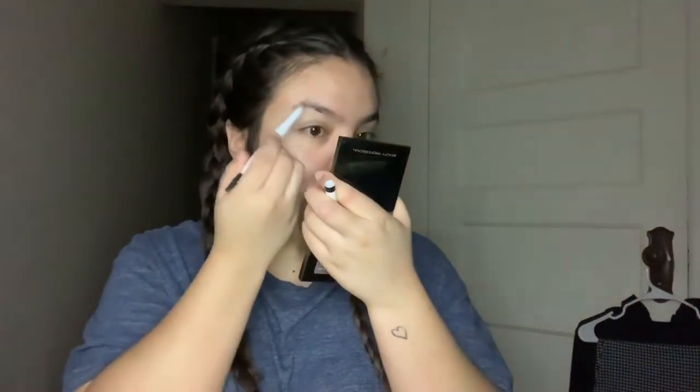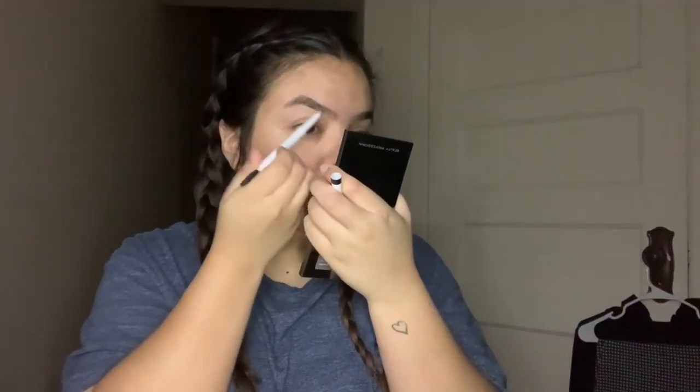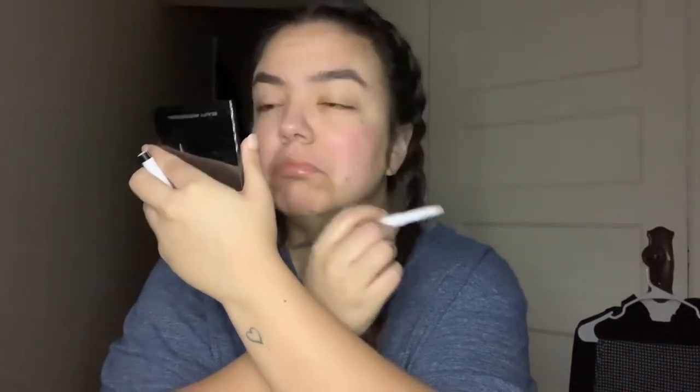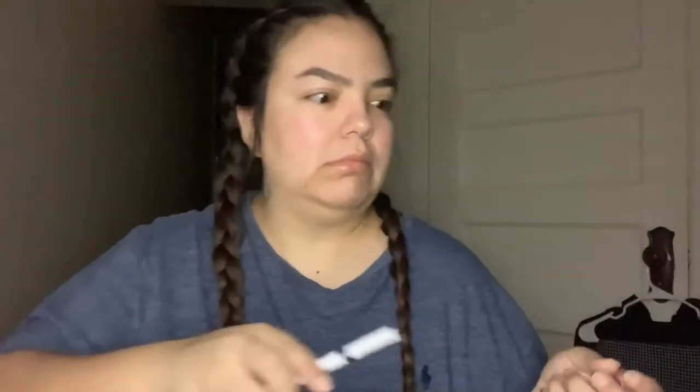Now I'm going in with my e.l.f. brow pencil in the color deep brown. I like to go light on my brows for work. My eyebrows are already bushy, so I just brush them out with the spoolie. She's probably snoring again.